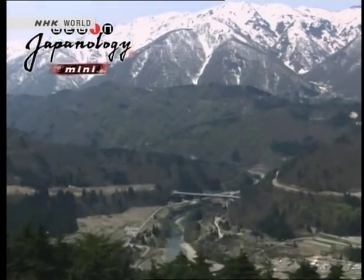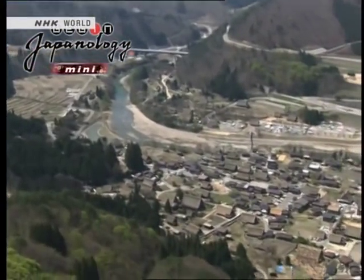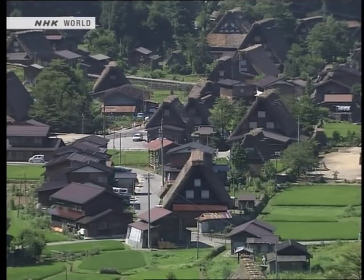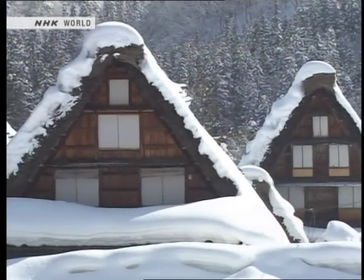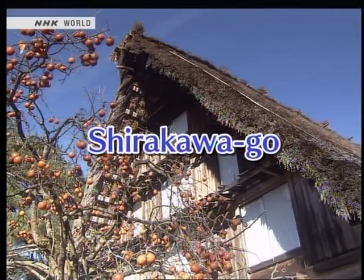The village of Shirakawago lies in the mountains of Gifu Prefecture in the center of Japan. Nestling in a valley, the village contains many old wooden farmhouses built with tall, steeply angled roofs. Today we explore the distinctive architecture of the traditional farmhouses of Shirakawago.